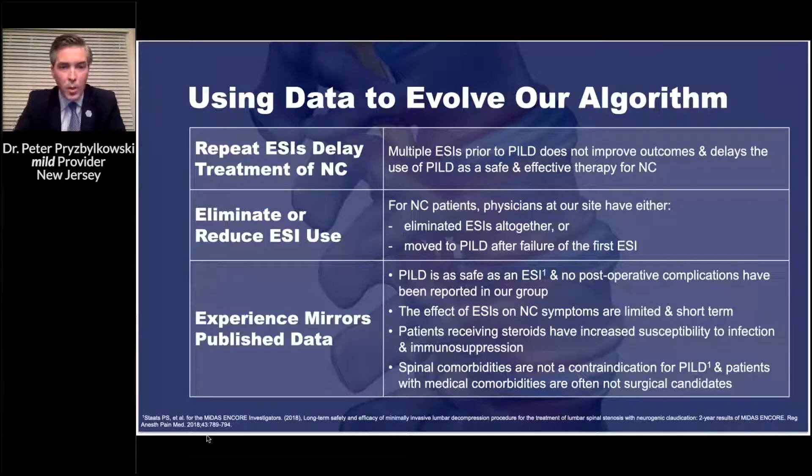Spinal comorbidities are not contraindicated for this procedure. If patients have disc bulges, disc osteophytes, facet arthropathy, or facet hypertrophy, that doesn't preclude them from getting a percutaneous decompression. Those patients tend to do very well after we decompress them.